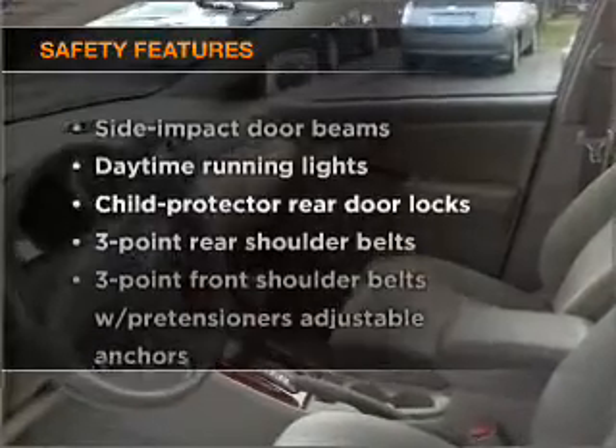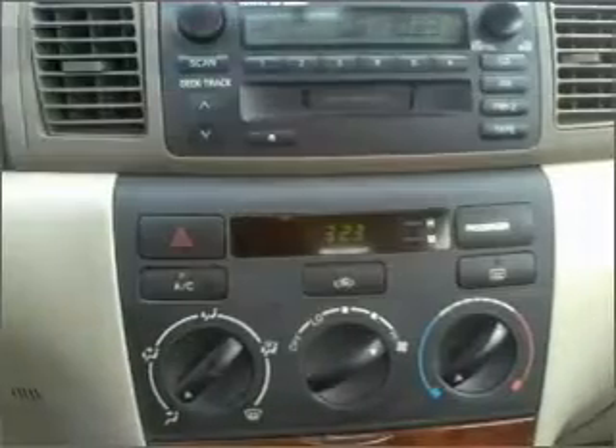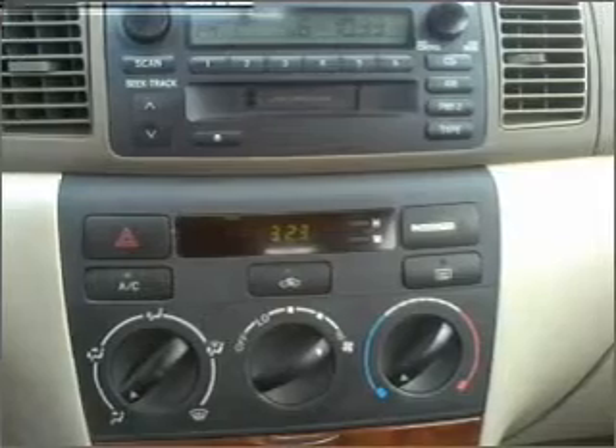If safety is a high priority, rest assured knowing that these top safety components are included: passenger airbag and daytime running lights. Call today to schedule a test drive.